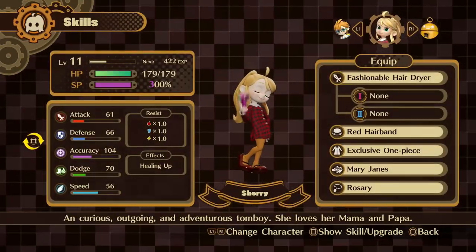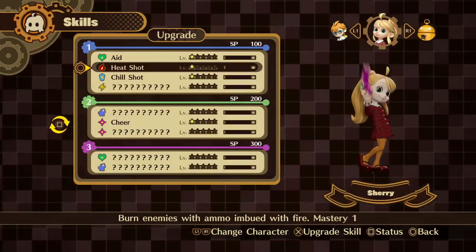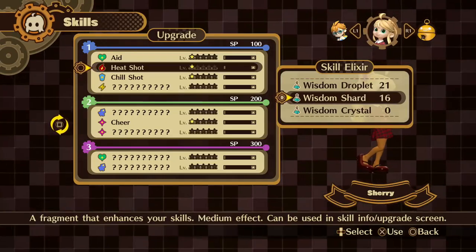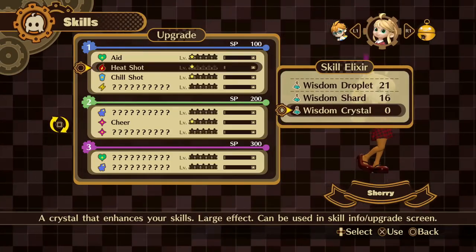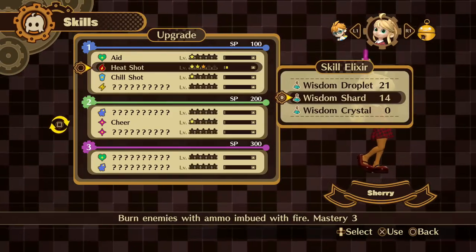I don't care what people say about a little girl having a gun — most of the time it's literally just a hair dryer. It's an innocent little game.